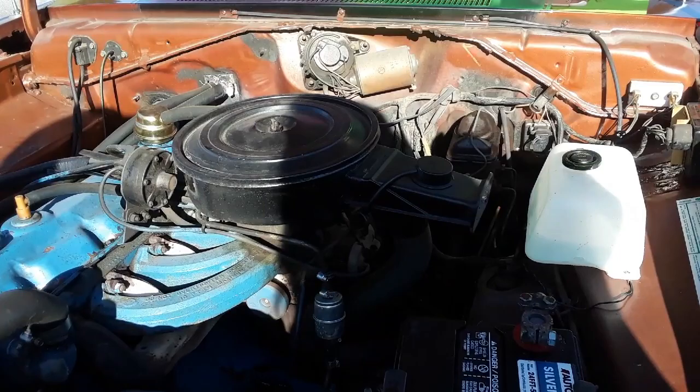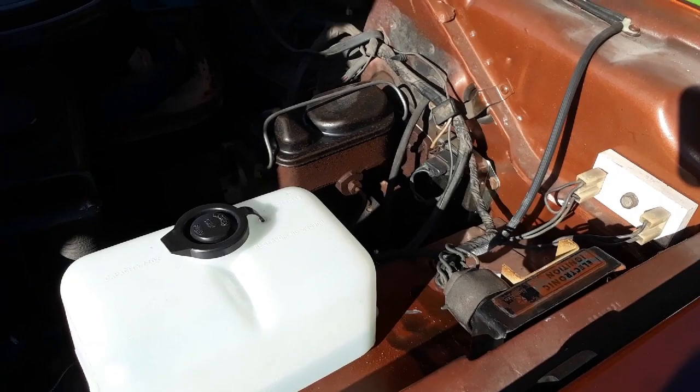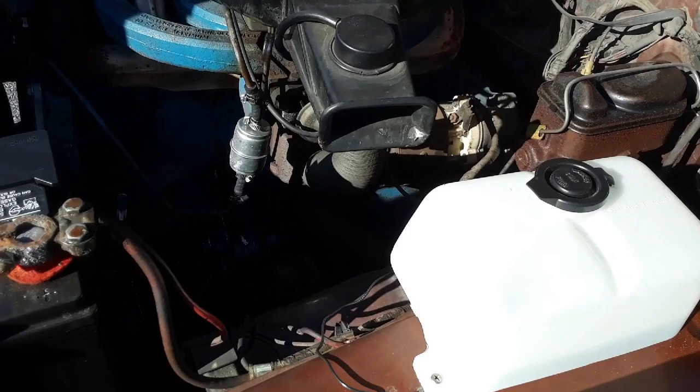You replaced the ignition module — that was a normal bugaboo. Here's the electronic ignition module. They all leaked; this is a different one. Manual brakes, manual steering. Good eyes!